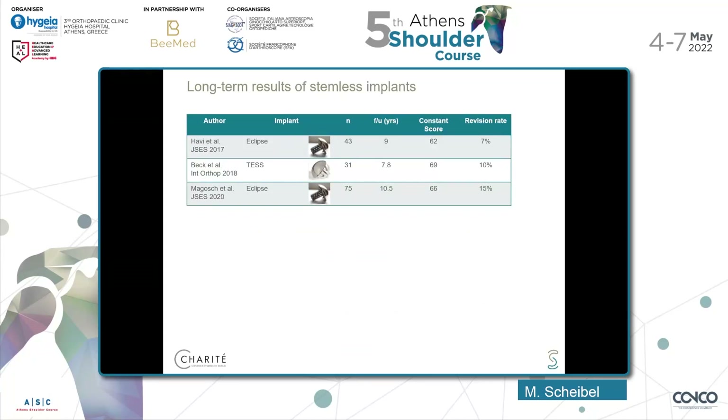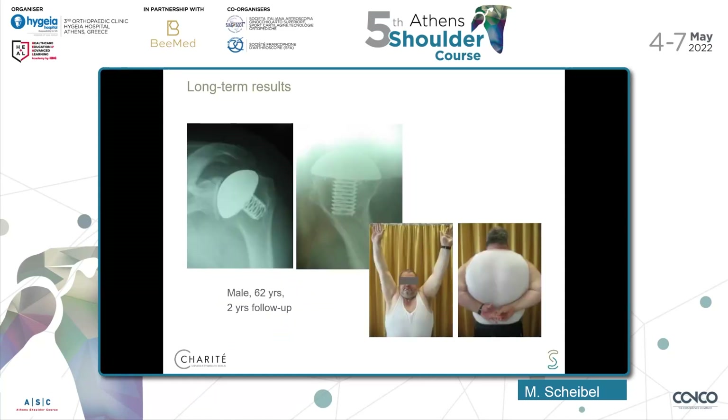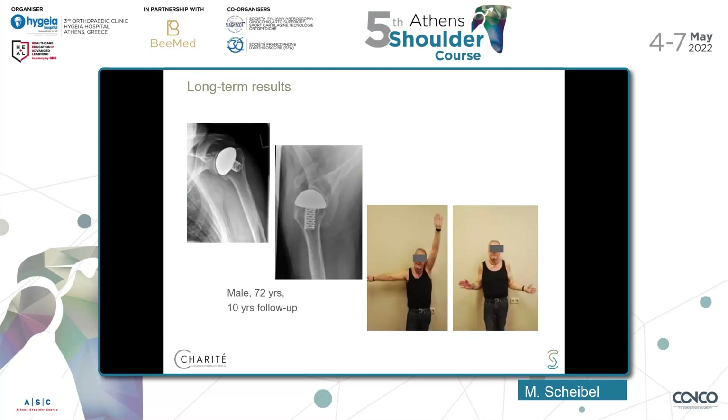We already have long-term results of stemless components available — between 7.8 and 10.5 years — with a Constant Score between 62 and 69 points and a revision rate between 0 and 50. This is probably one of the first cases we ever did with a stemless component in 2006: a 62-year-old male with cortisone-induced osteonecrosis, treated with a hemi stemless component using screw fixation. At 10 years follow-up he has excellent range of motion, no relevant glenoid erosion, and a stable component.